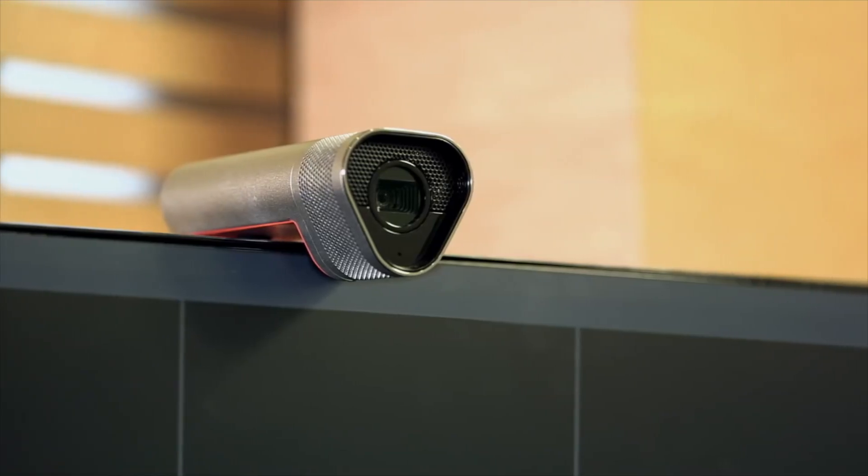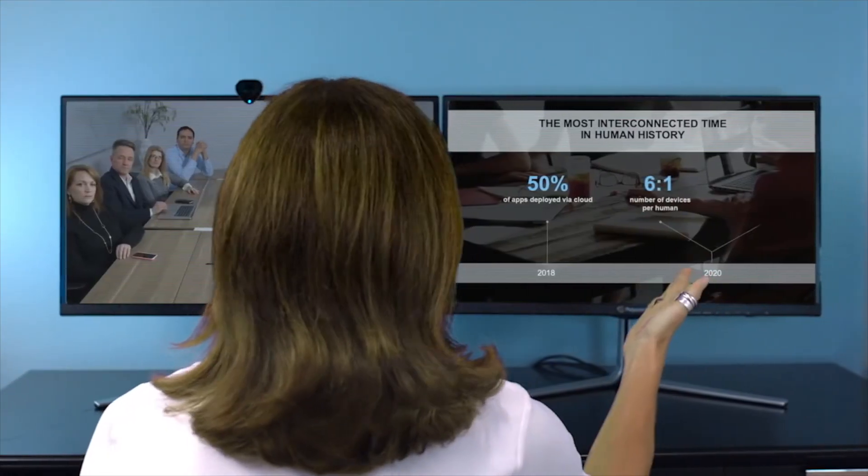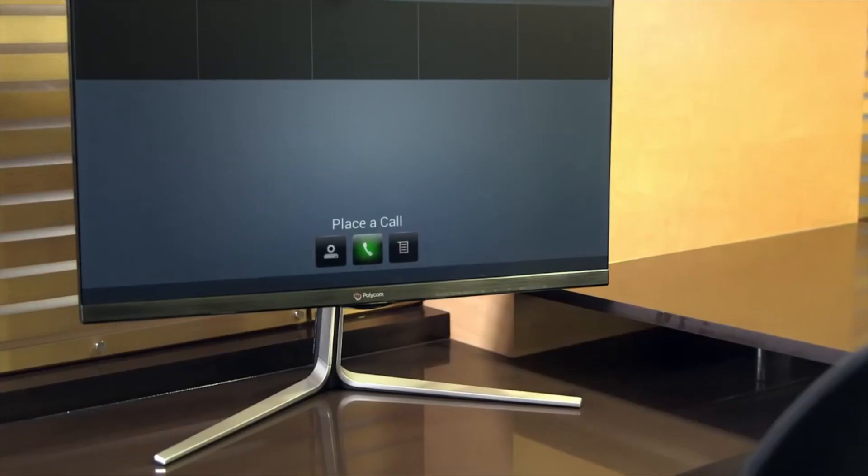With the adjustable camera with built-in microphone, everyone will be seen and heard clearly. No matter which setup you select, the entire system is self-contained and cables are kept out of the way for a clutter-free workspace.